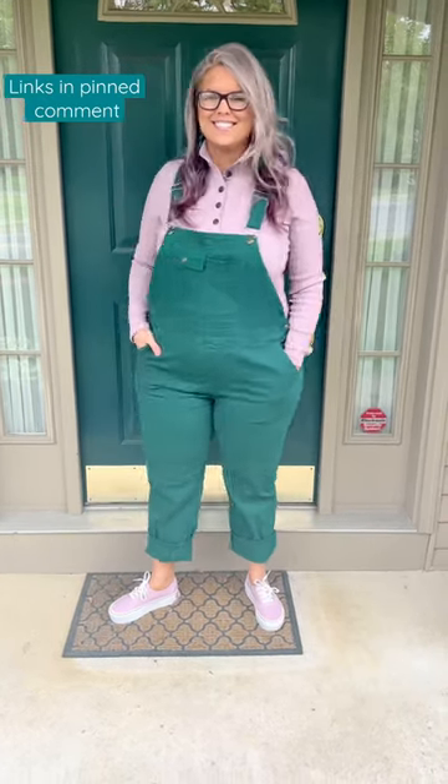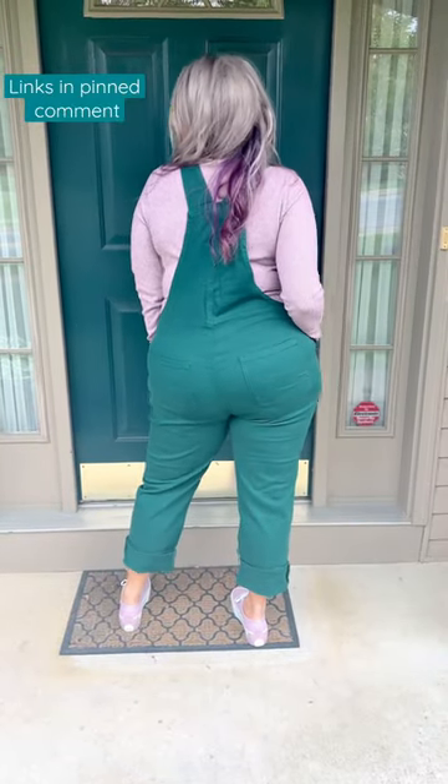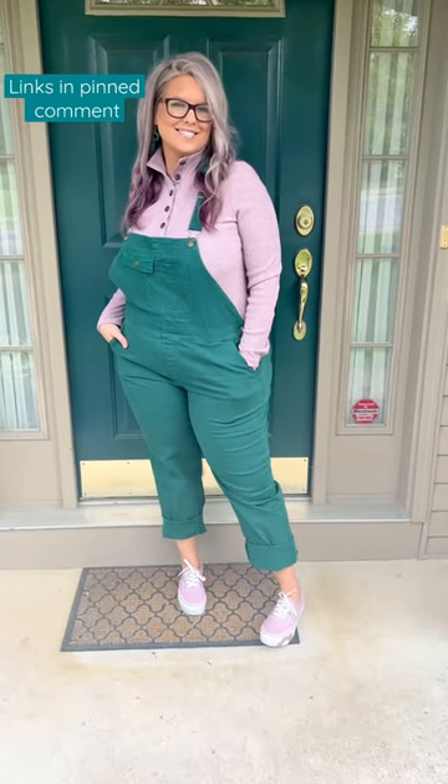I absolutely love green and purple together. These overalls are from Amazon — I'm wearing them in my true size 2XL. I never like when overalls are too tight. I just have them rolled up at the bottom to show off the sneakers.